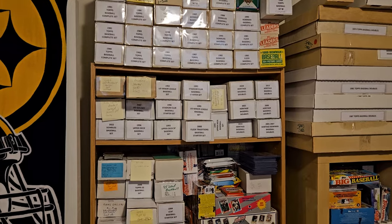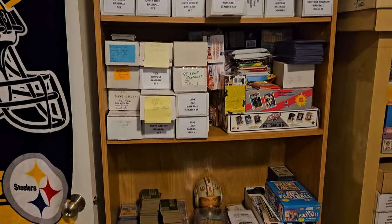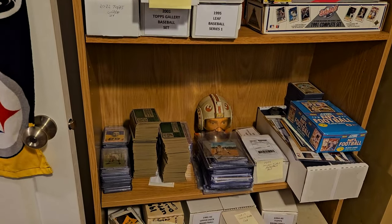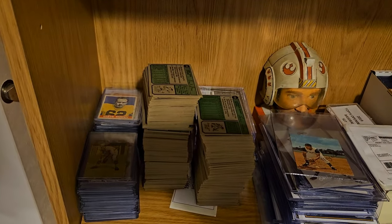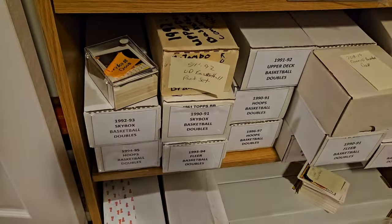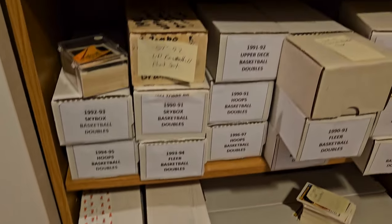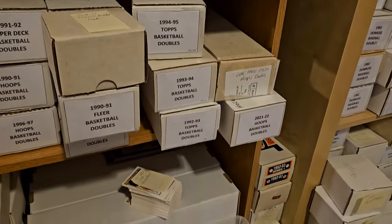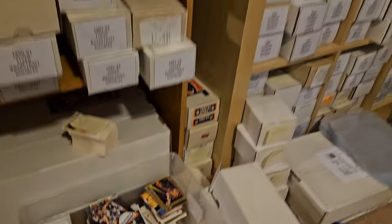I've been buying a lot of collections up and I've just got a lot of cards everywhere. I do have a lot of stuff organized but as you can see there's still a lot of stuff that is not organized. I'm just kind of giving you an update and also to give myself a record of progress.